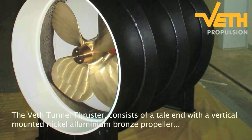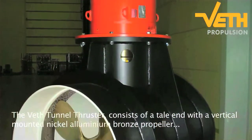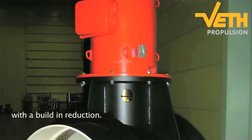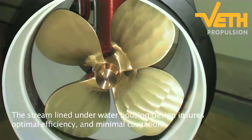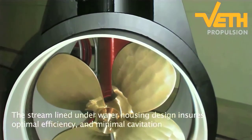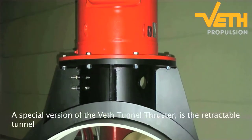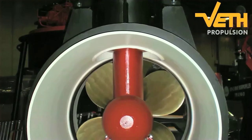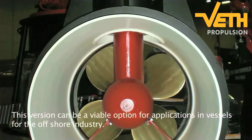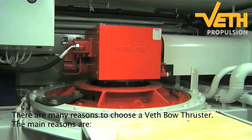The Veth Tunnel thruster consists of a tail end with a vertical-mounted nickel-aluminium bronze propeller with a built-in reduction. The streamlined underwater housing design ensures optimal efficiency and minimal cavitation. A special version of the Veth Tunnel thruster is the retractable tunnel, which can be a viable option for applications in vessels for the offshore industry.